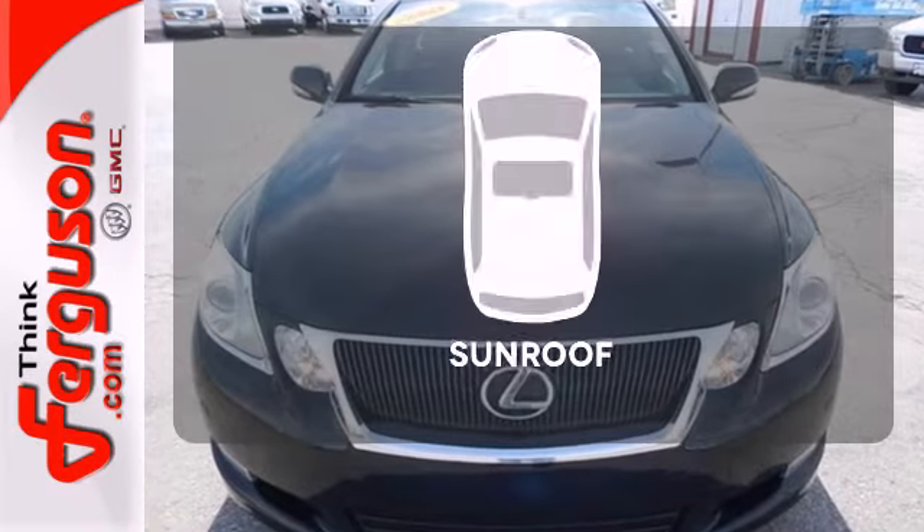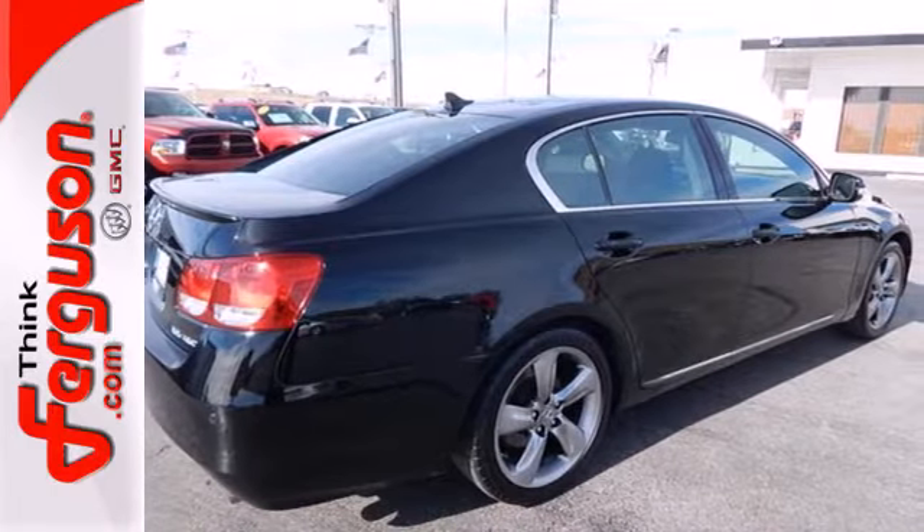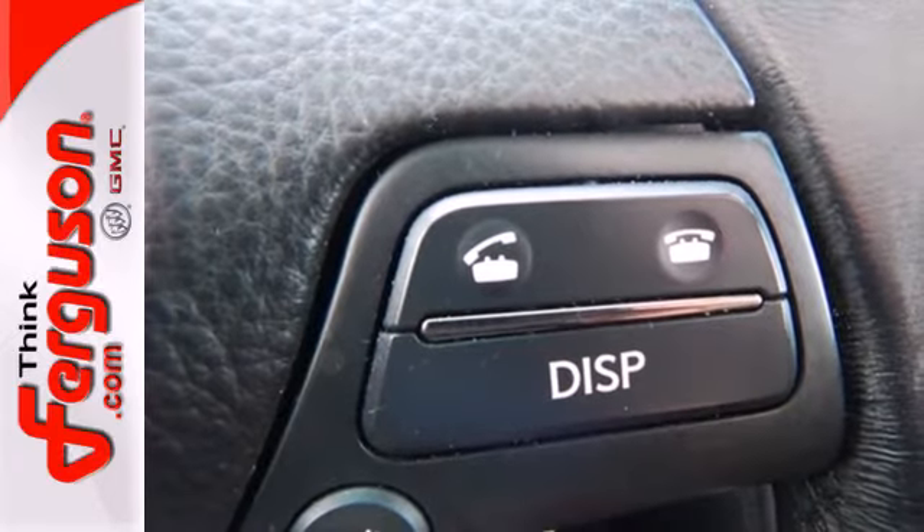The sunroof gives you fresh air for your drive. The cabin is warm and luxurious with high-quality leather, sleek high-tech instrumentation and wonderfully comfortable seats.